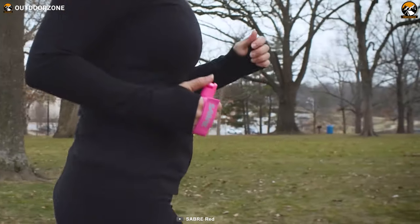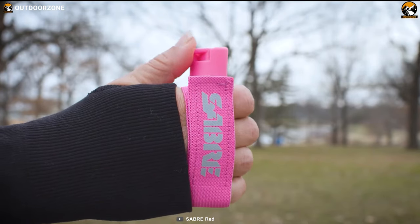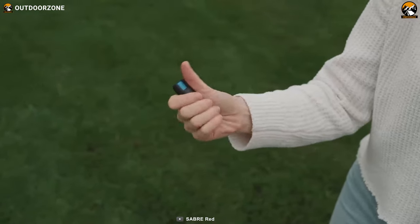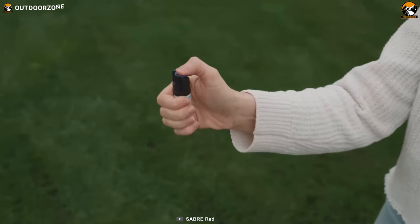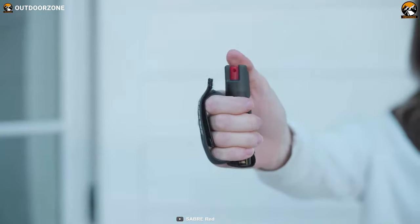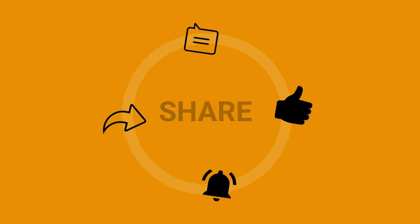To conclude, pepper sprays and pepper gels are similar in terms of substances, but they are pretty distinct in terms of performance. Overall, both will work well and let you stay safe, so you can go with whichever best suits your needs. That was all about our video on pepper spray vs. pepper gel — what's the difference? We hope you enjoyed it and found it informative. Thank you for your time.